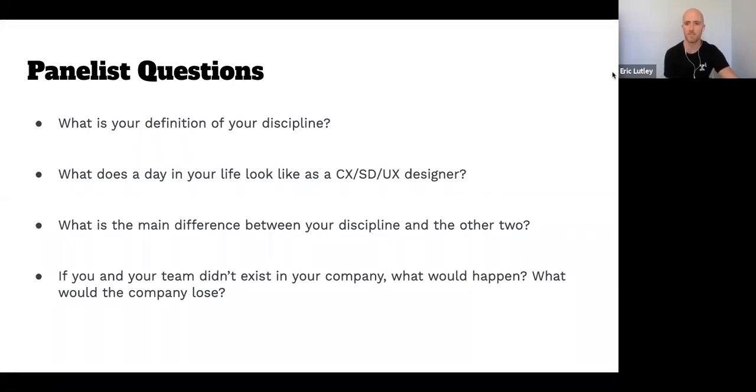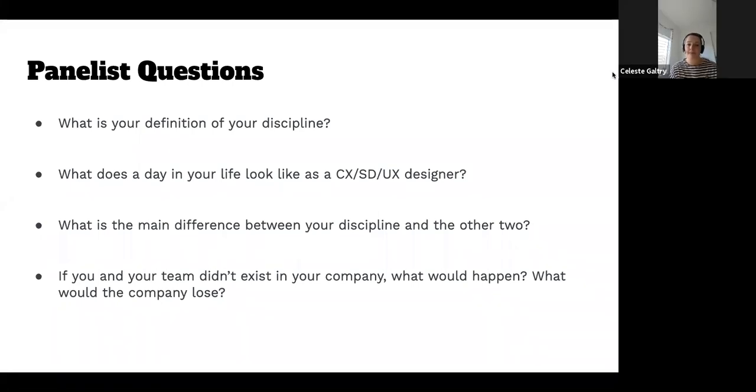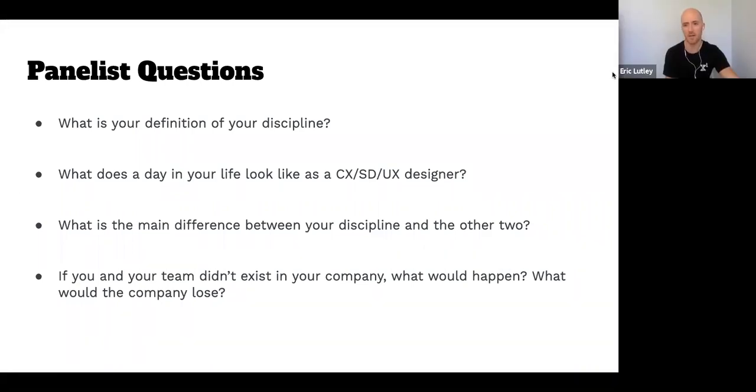Thank you so much, Celeste. One thing you pointed out that's a good takeaway is that these roles are all pretty blurred a lot of the time. Sometimes you've got a service design team and a customer experience design team in different parts of the business, but often they work together — or there's a service designer on a CX team, or all the roles and titles are combined in one. So there's often no real fine distinction. I'm now going to move on to Lauren, who is going to do a piece on service design.